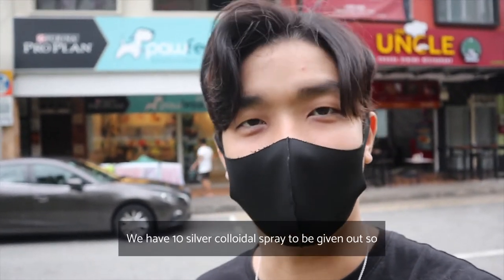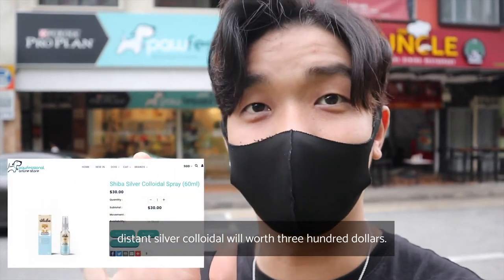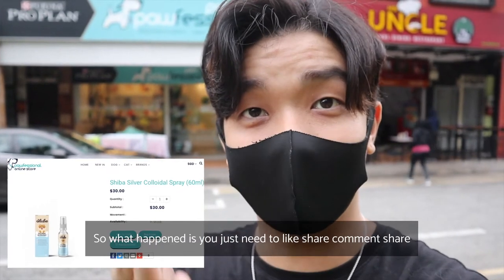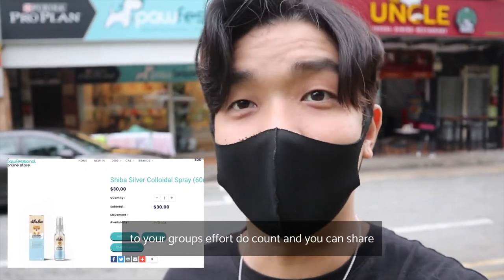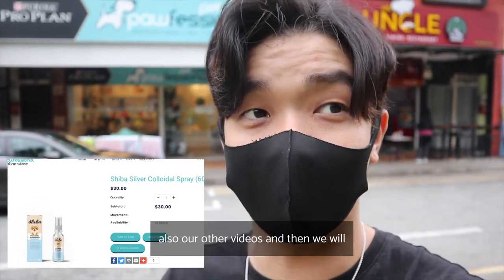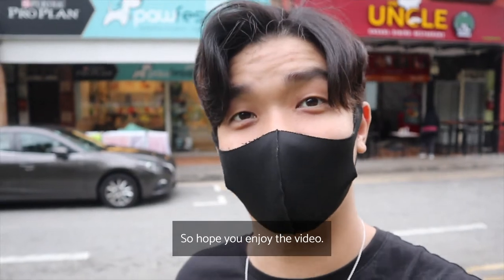Today's episode is very special — we have 10 silver collars to give out, worth $300. All you need to do is like, comment, and share to your groups. Effort counts, and you can share our other videos too. We will give out these 10 silver collars, so hope you enjoy the video.